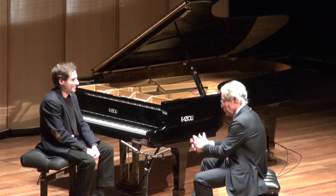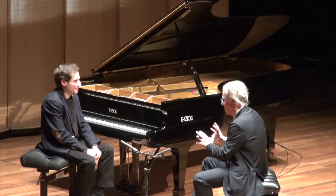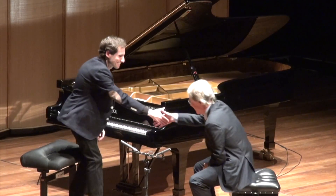Thank you. My big thanks. And also to you — because we must make a good piano, but we must also have a good pianist. Many things together. This is very important. Thank you very much.